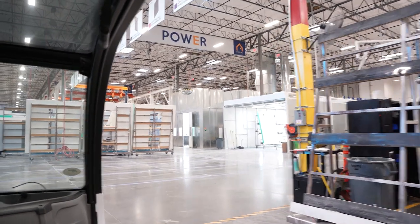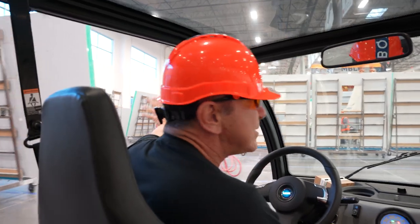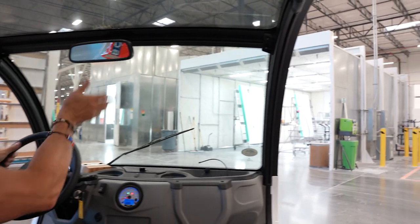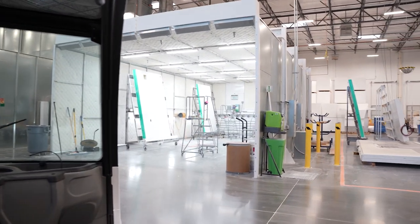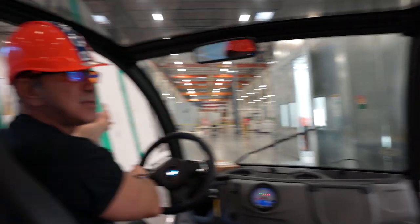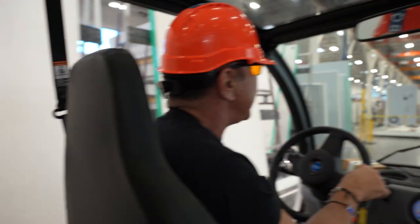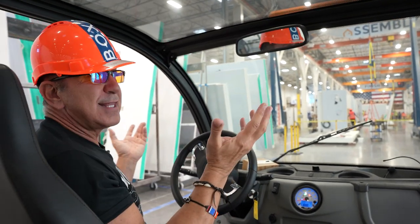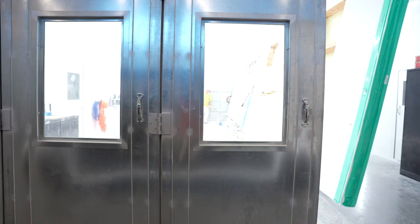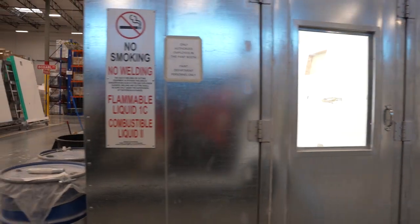Ahead of me is our panel library. To my right we have the paint booth and sanding booths. You can see the panels here are absolutely huge — if they were in the field you certainly wouldn't be able to pick these up very easily. But we can pick things up and put them down with heavy equipment. On the sanding and paint booth we can see some of the panels being prepped.